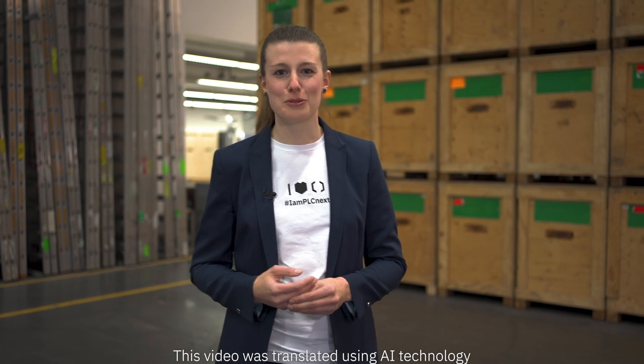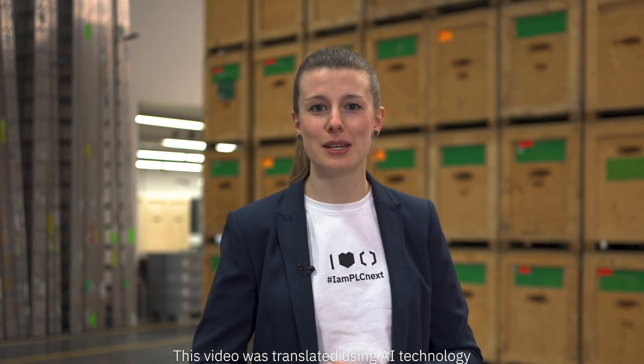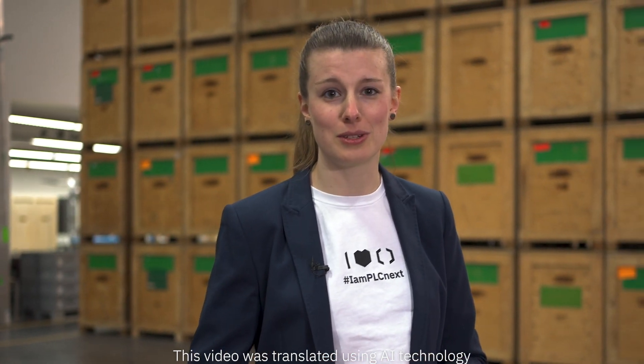We are busy preparing for the Hanover FIA, with our crates packed to the brim with exciting products and solutions for innovative automation. From the open PLCnext technology ecosystem to cybersecurity, from intelligent networking with 5G, SPE and Wi-Fi 6 to IO-Link safety,